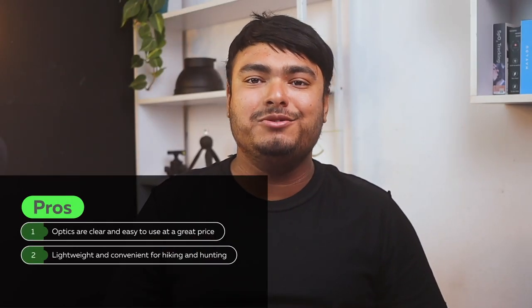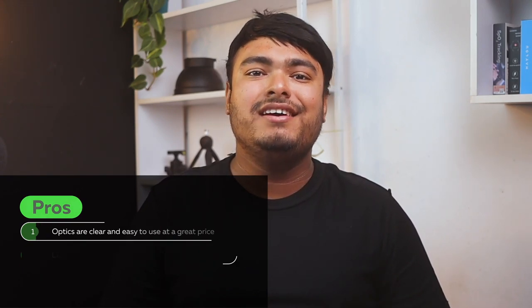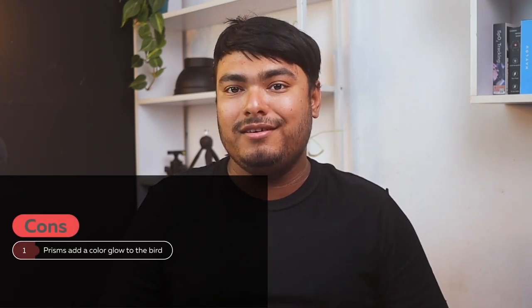Pros: optics are clear and easy to use at a great price, lightweight and convenient for hiking and hunting. Cons: prisms add a color glow to the image.